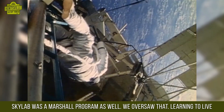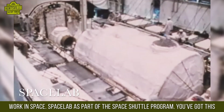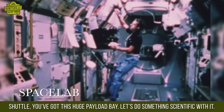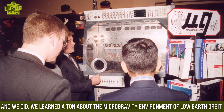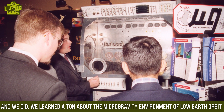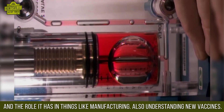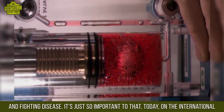Skylab was a Marshall program as well — we oversaw that, learning to live and work in space. Spacelab, as part of the space shuttle program, used the shuttle's huge payload bay to do something scientific. We learned a tremendous amount about the microgravity environment of low Earth orbit and its role in things like manufacturing, understanding new vaccines, and fighting disease.